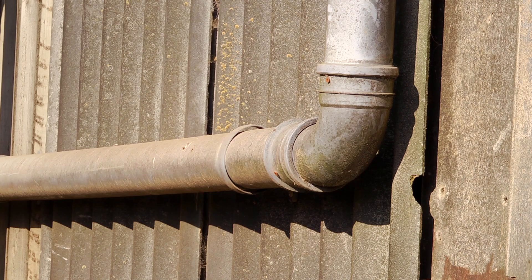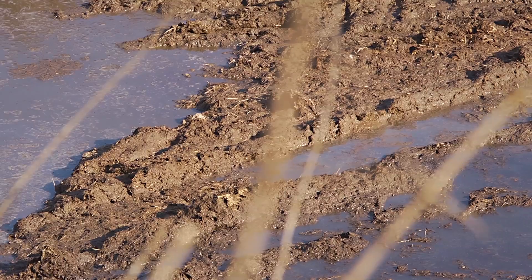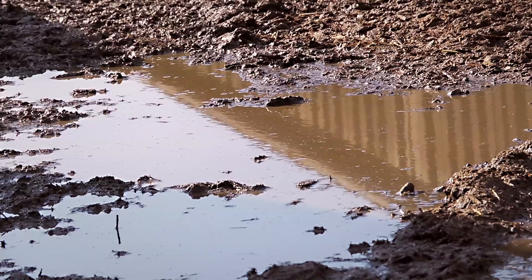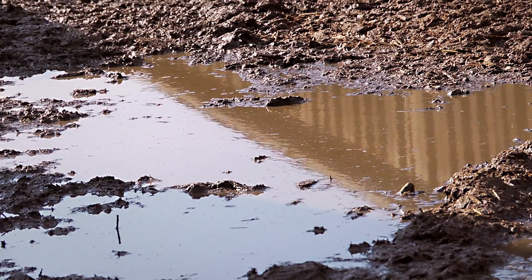Then it's down to practicalities. Keeping clean and dirty water separate is a priority in a farmyard. Clean water, when it comes off a roof and is managed and put away into a nearby ditch appropriately, doesn't have to be looked after again. If you've got dirty water, we need to manage it, pump it, move it — we need to do everything to manage that slurry properly. Separating clean and dirty water is where we can start.